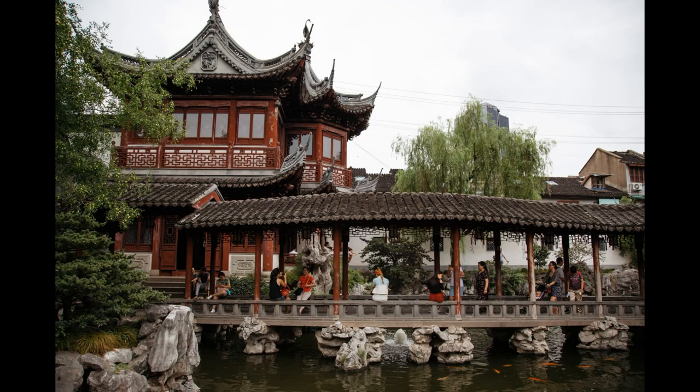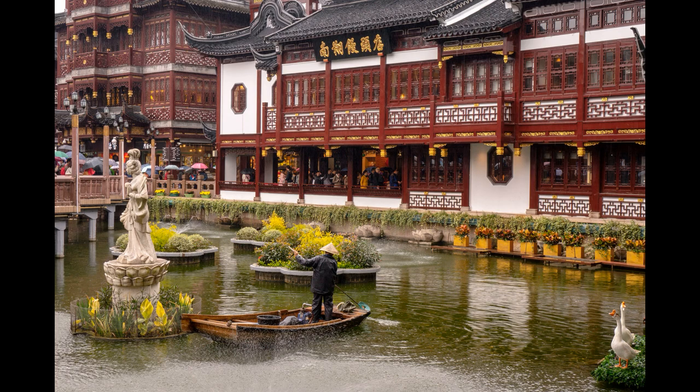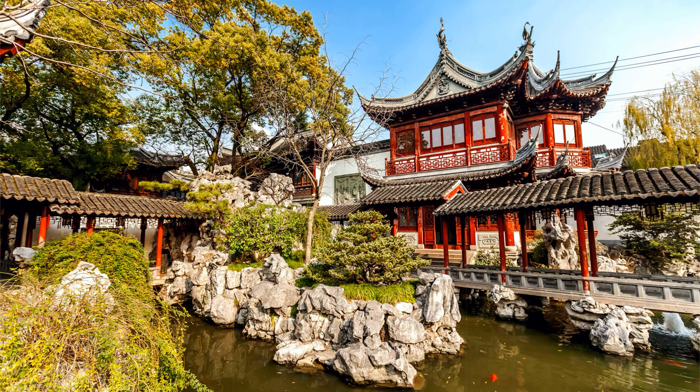Another must-see attraction in Yu Garden is the Nine-Turn Bridge, a winding bridge that symbolizes the path to enlightenment in Buddhism. The bridge is surrounded by water and offers picturesque views of the garden's pavilions and rock formations.